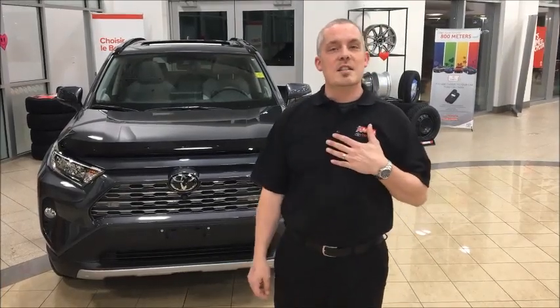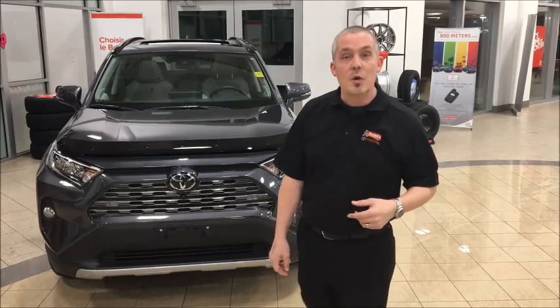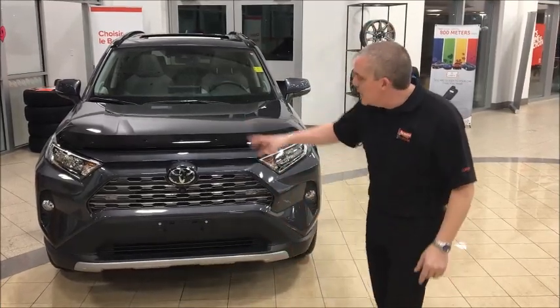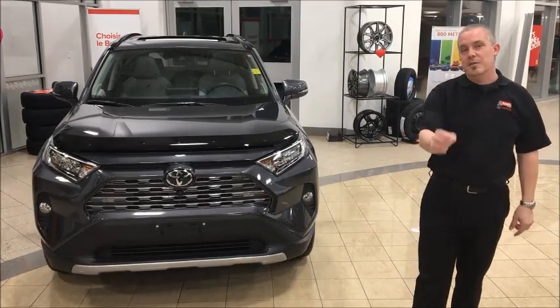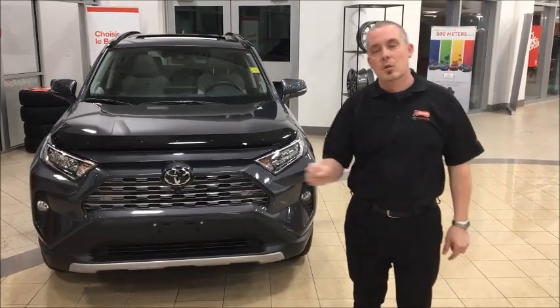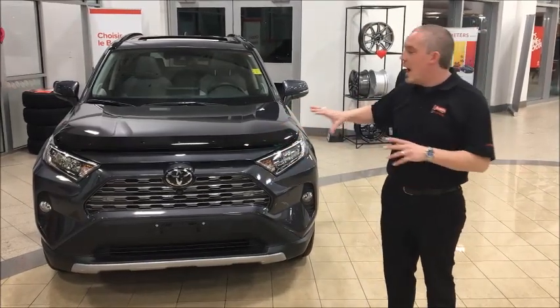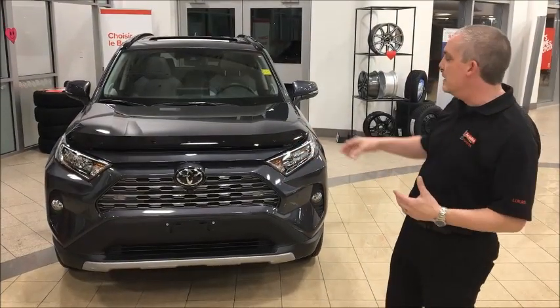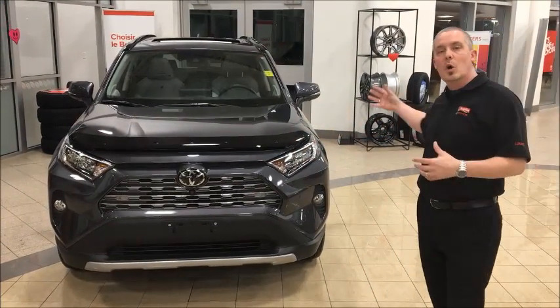Good evening ladies and gentlemen, my name is Lucas Johnson and I'm coming to you here at Acadia Toyota — the largest Toyota dealership in the Maritimes. I'm here to introduce the brand new redesigned fifth-generation 2019 all-wheel-drive limited RAV4. Just got a bunch of them in, they are absolutely beautiful. I'm going to be showing you the vehicle today, both outside and in, starting at the front and working around to the side and then onto the back.